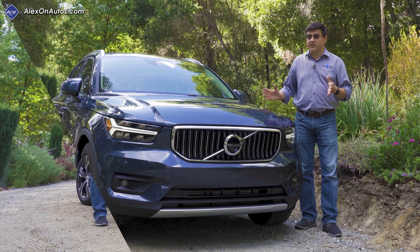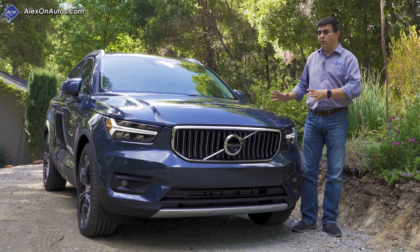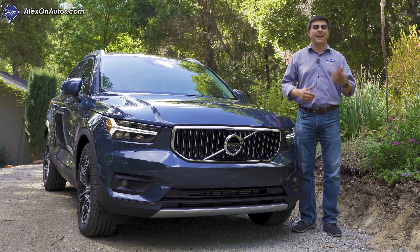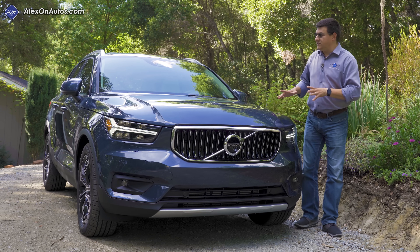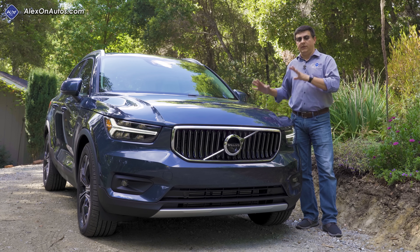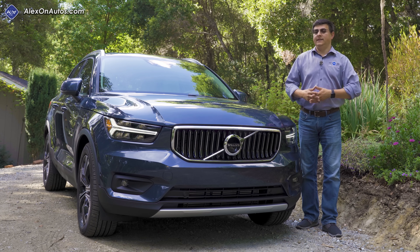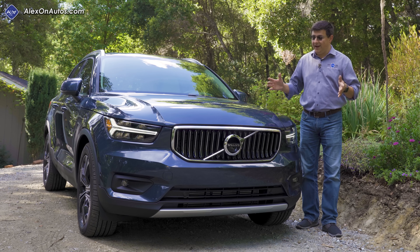Although the XC40 certainly looks like a member of the Volvo family, it shares relatively little with the larger XC60 and XC90. Volvo designed an entirely new small-car platform for the XC40 and several other upcoming models that may or may not come to America.